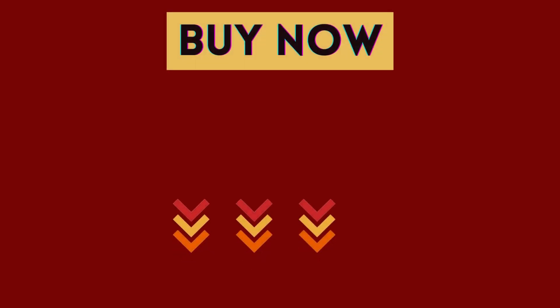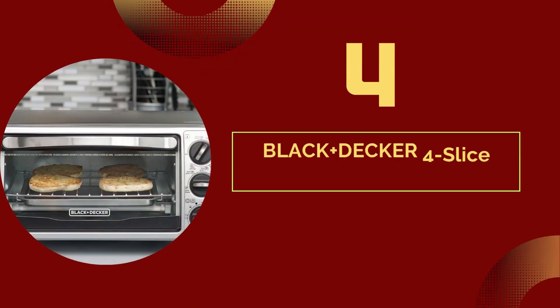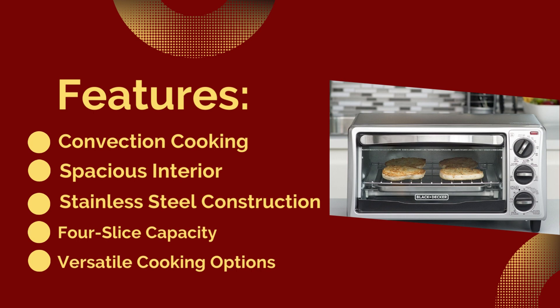For more details, click the link in the video description below. Number 4: Black & Decker 4 Slice Convection Oven. Features: convection cooking, spacious interior, stainless steel construction, 4-slice capacity, and versatile cooking options.